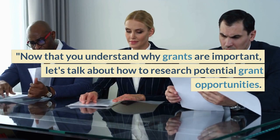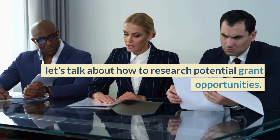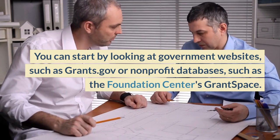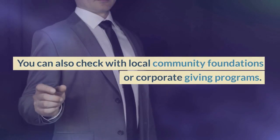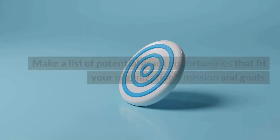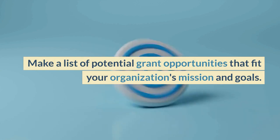Now that you understand why grants are important, let's talk about how to research potential grant opportunities. You can start by looking at government websites such as grants.gov, or nonprofit databases such as the Foundation Center's grant space. You can also check with local community foundations or corporate giving programs. Make a list of potential grant opportunities that fit your organization's mission and goals.